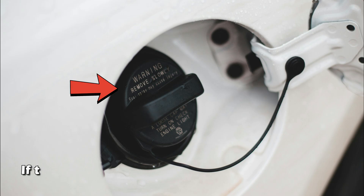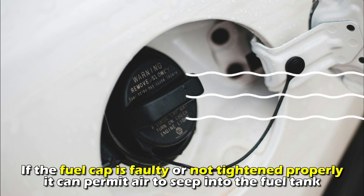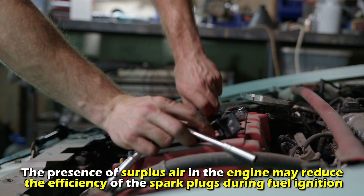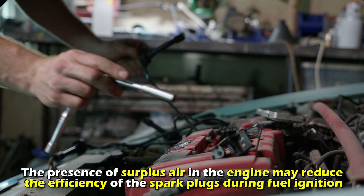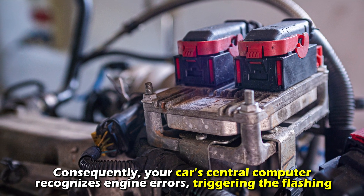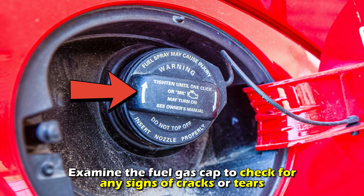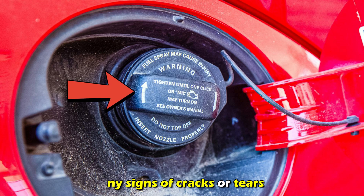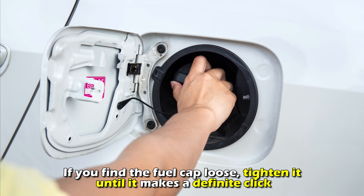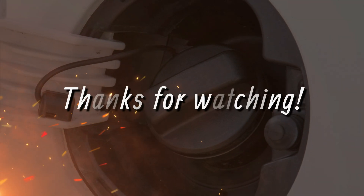Loose fuel cap: if the fuel cap is faulty or not tightened properly, it can permit air to seep into the fuel tank. The presence of surplus air in the engine may reduce the efficiency of the spark plugs during fuel ignition. Consequently, your car's central computer recognizes engine errors, triggering the flashing. Examine the fuel gas cap to check for any signs of cracks or tears. If you find the fuel cap loose, tighten it until it makes a definite click. If the cap has cracks or tears, get a new one. Thanks for watching.